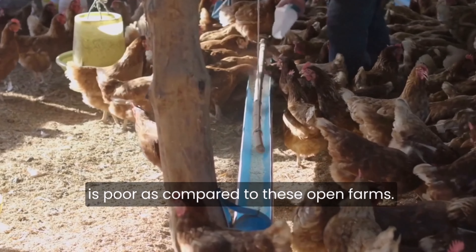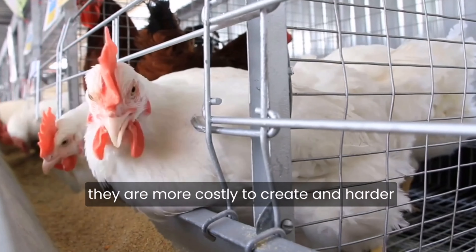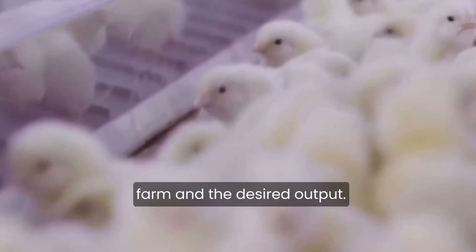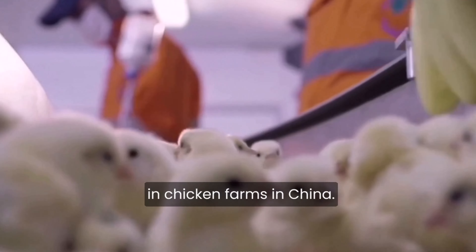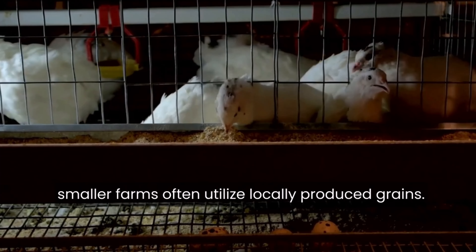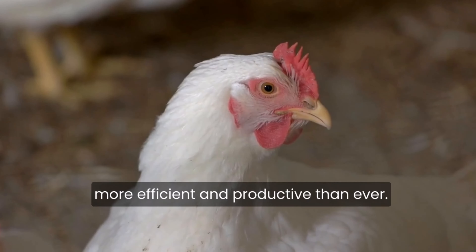As compared to open farms, closed houses provide a more regulated atmosphere, but they are more costly to create and harder to maintain. Depending on the scale of the farm and the desired output, several types of feed are used. Larger farms could import feed components, while smaller farms often utilize locally produced grains. This means that modern chicken farming is more efficient and productive than ever.